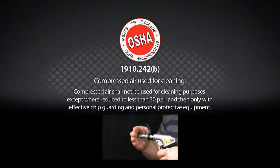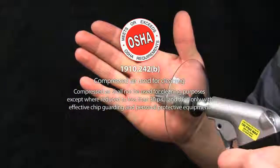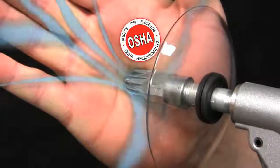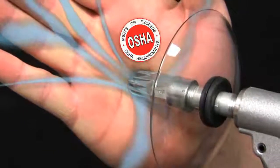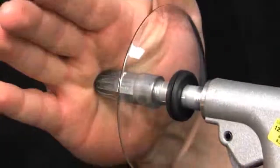X-Air nozzles are engineered so that the outlet holes cannot be blocked directly. Any potential obstruction of the outlet air holes results in the air having an alternative route to avoid injury to operators and personnel. Another benefit of engineered air nozzles is quieter airflow and a more pleasant work environment.